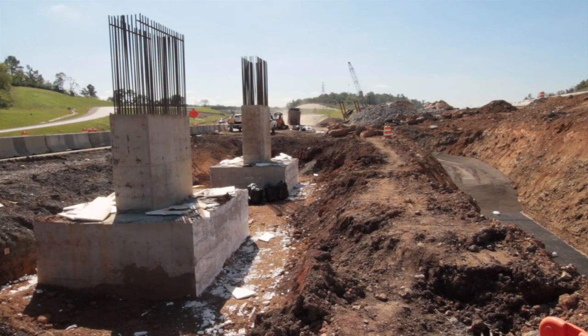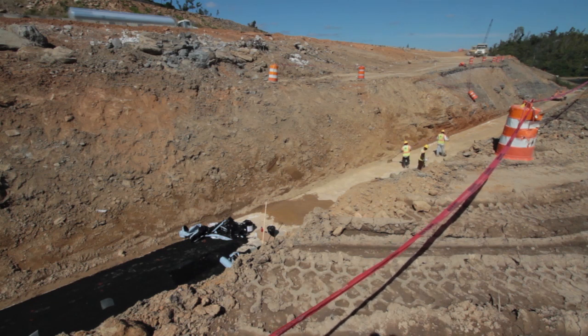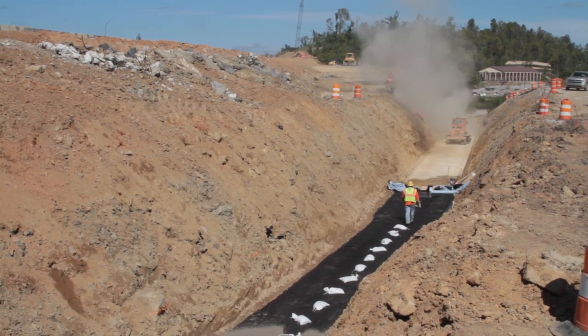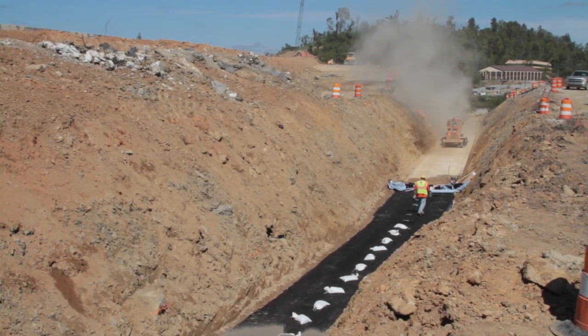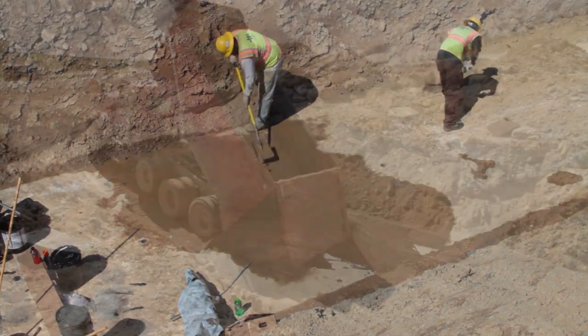The addition of two new traffic lanes posed a challenge to designers at the Alabama Department of Transportation. The new roadway will travel over an existing 2,500-foot concrete drainage system that's some 20 feet underground. The weight of fill material required to bring this deep trench up to grade had the potential to overstress and crack an existing culvert.